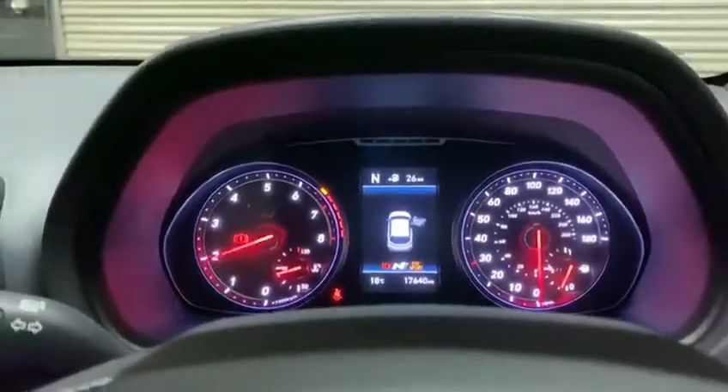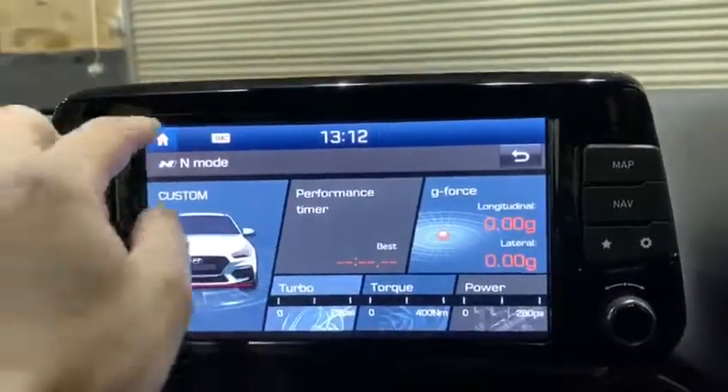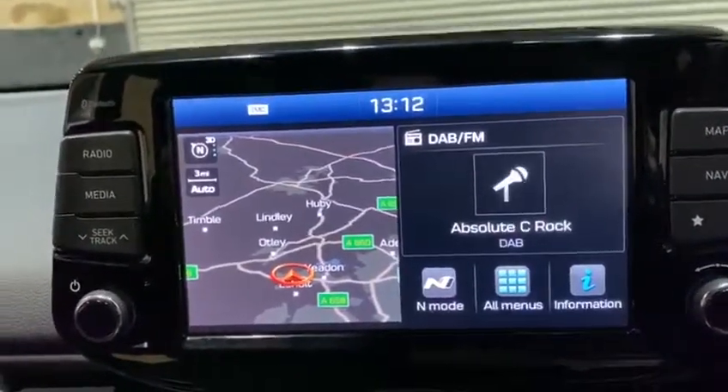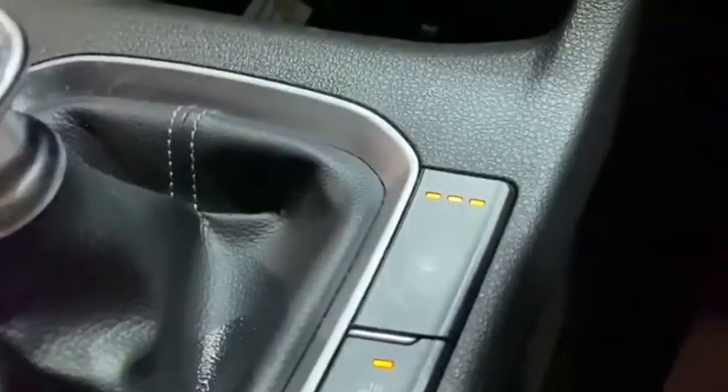It also alters the tone of the exhaust. You've got your N Performance screen just there — you can navigate back to the sat nav and the DAB radio, and you've also got Bluetooth. Heated seats as well as a heated steering wheel.